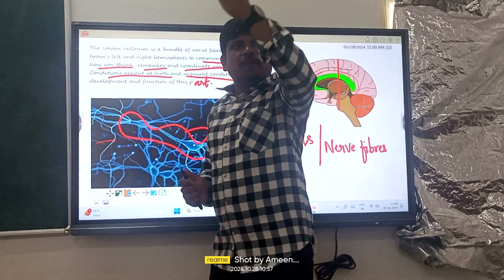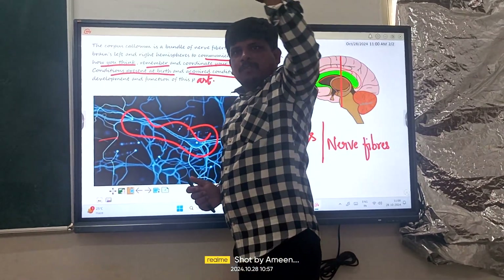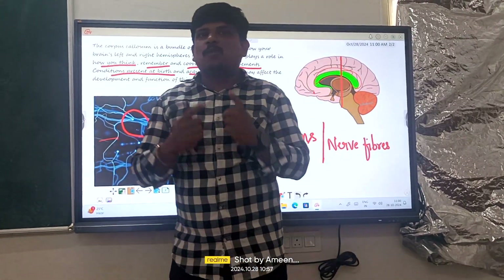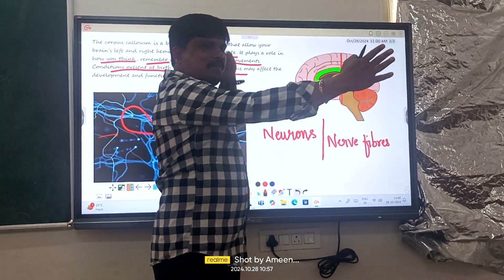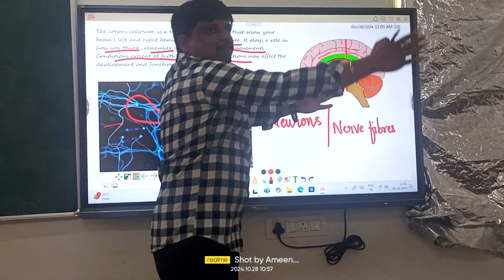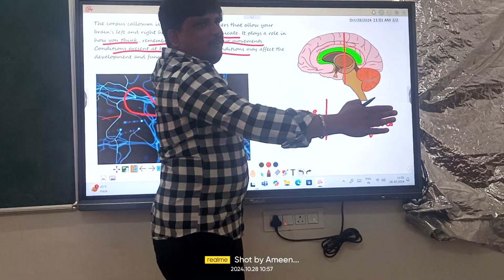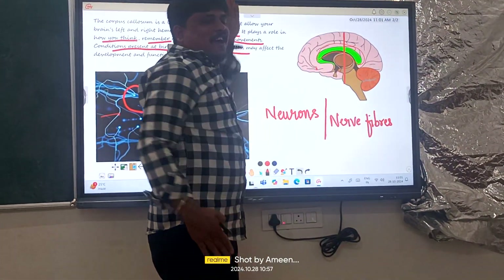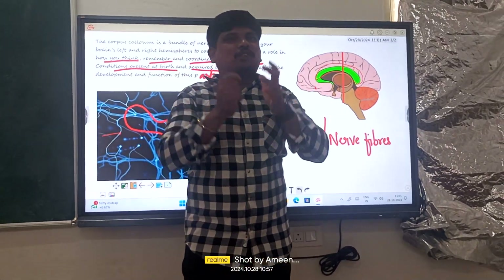Now take your left hand and start moving it from backward to forward — that is also a very easy task, right? Now stop. What I am going to ask you is: take your right hand as well as your left hand, and simultaneously move the right hand from forward to backward while moving the left hand from backward to forward. While you are performing this activity, you are automatically igniting your neurons and firing your neurons in a fraction of seconds.